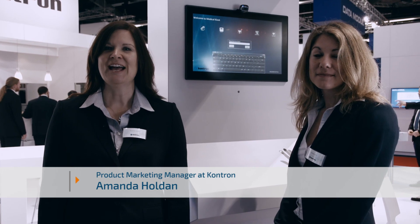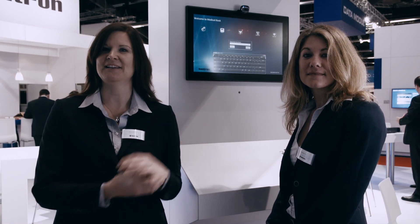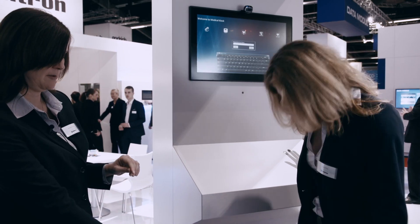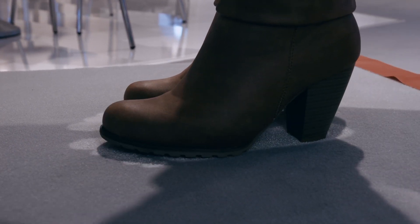Hello, I'm Amanda Holden, a product marketing manager for Contron. Today I'd like to introduce you to our medical admissions kiosk. I have with me Daniela, who is going to be my guest on the medical kiosk. Daniela, I'd like you to place your feet on the footprints down there.